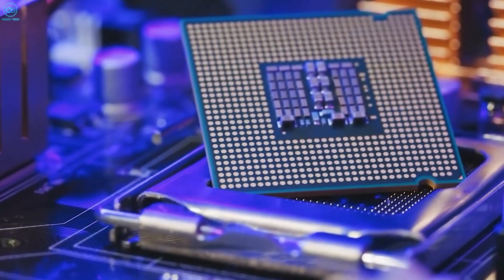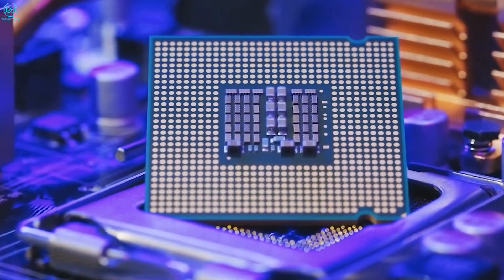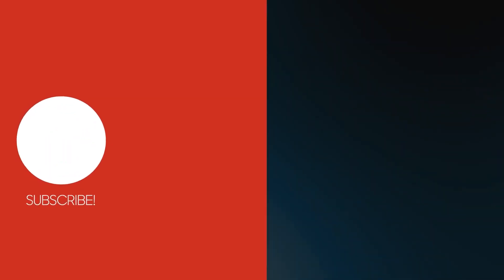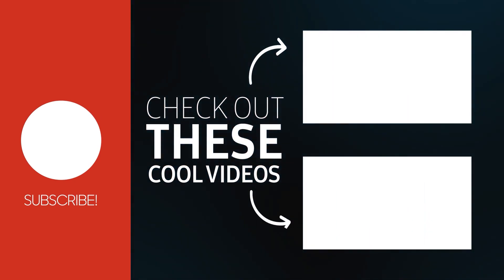Regardless, what are your thoughts on the upcoming Aero Lake chips? Do let us know, as we'd love to hear from you. And as for everything else, don't forget to like, share, subscribe, and hit the bell icon if you want more content like this on your feed.